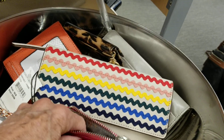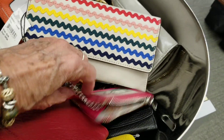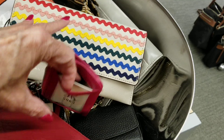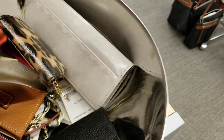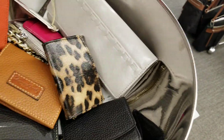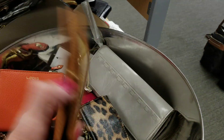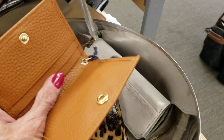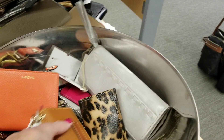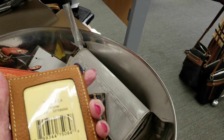I got a Coach one, a gold one, but the zipper doesn't stay closed. No price on that one at the moment. A Dooney — what's that one? $30. That's a card holder, pretty nice. If it only was in a pretty bright color.